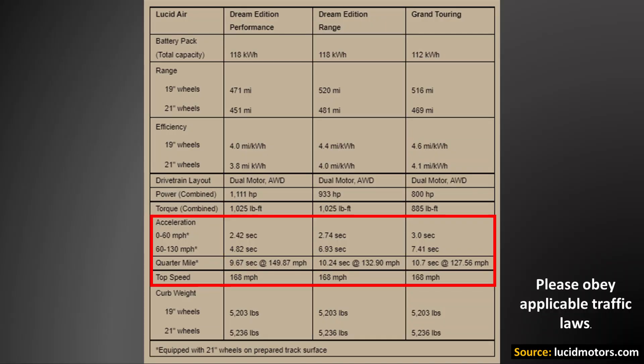Something that's really exciting about vehicles like the Lucid Air is that you can have an efficient electric vehicle, but it's not a slow vehicle. As you can see on this chart, even the most efficient Grand Touring Edition has very impressive zero to 60 mile per hour and quarter mile times.